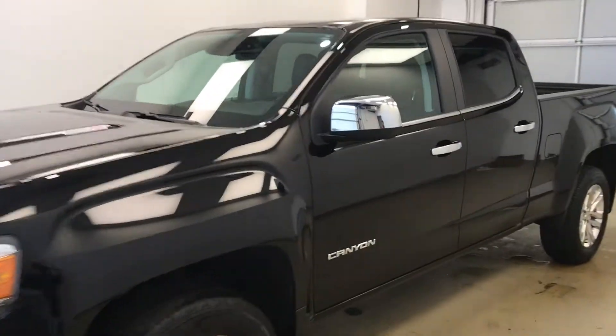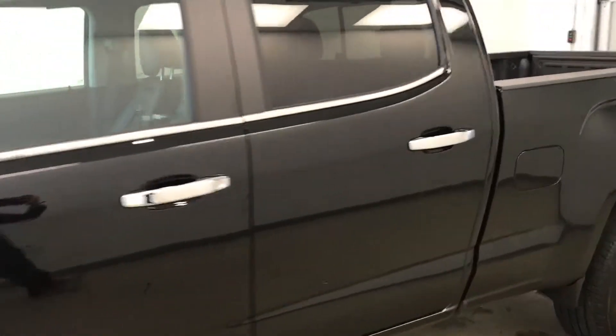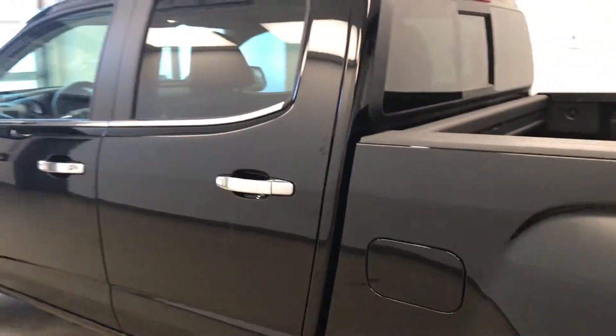This is stock number 177867 on a 2017 GMC Canyon crew and our exterior color is black.